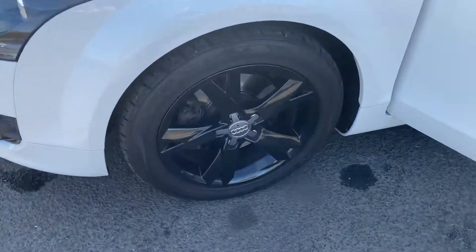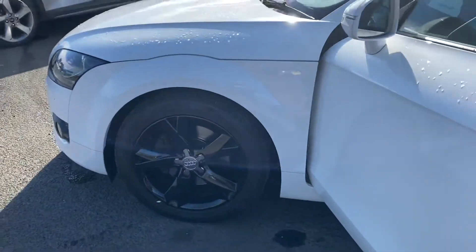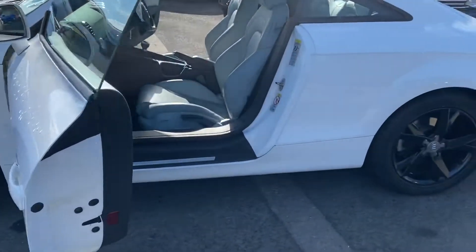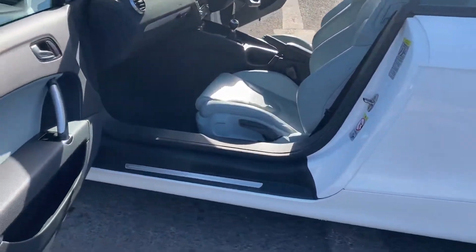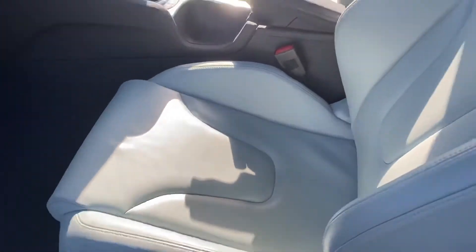It's got some lovely unmarked high gloss black alloy wheels. We've had one owner from new. It's had the timing belt done, water pump done, with all the receipts there from Audi for it.